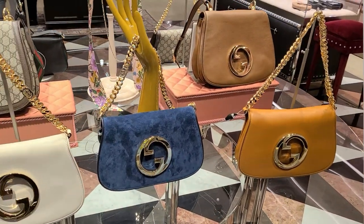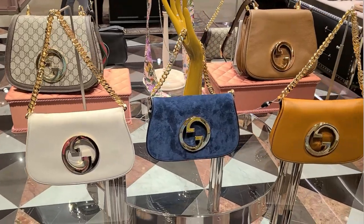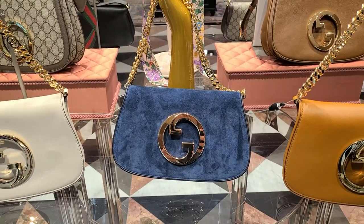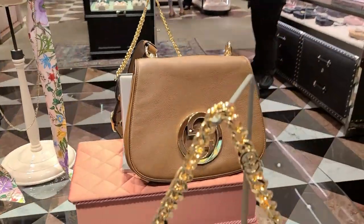This bag is the reason that I came in. This is the Blondie — it was just released. This is a re-release of a style that was put out in the 70s, and Tom Ford did a rendition of this when he was the creative director as well.